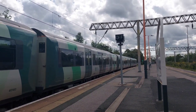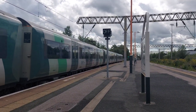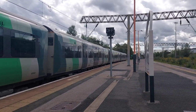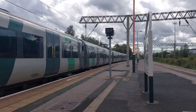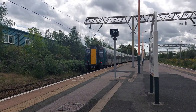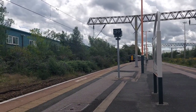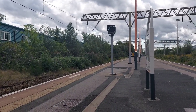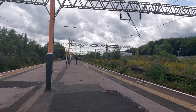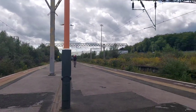The headcode for that service is 2W32. Now going on time for West Midlands Railway is 350124, working the 14:05 service from Wolverhampton to Walsall.